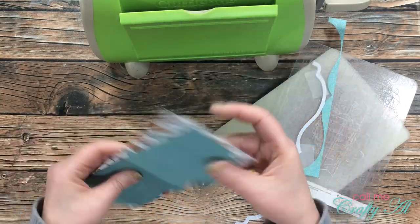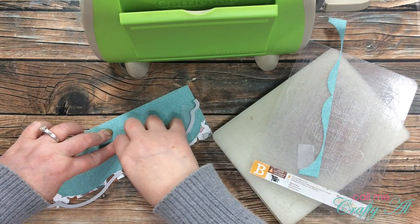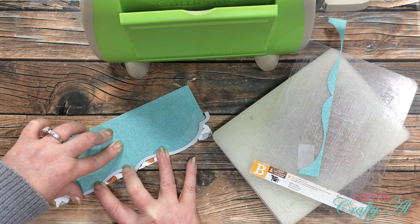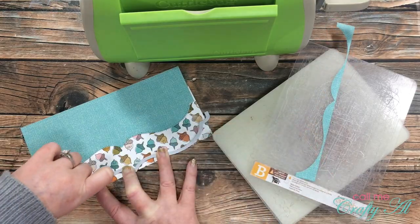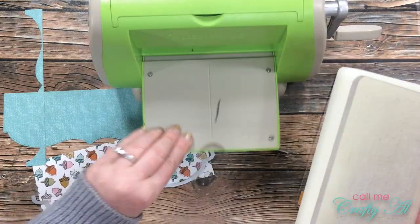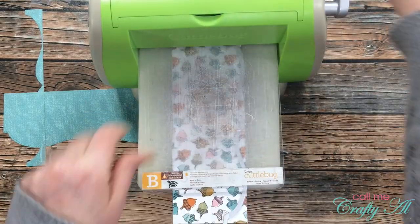I want to make sure that on the acorn piece the shape is at the same spot on the paper, so I held up the blue piece of paper against it and just wiggled the die until it was bumped up against the blue piece. This allowed me to make sure it was centered left to right just like it was on the previous piece. Once I had that tape down in place, that got run through the Cuttlebug as well.